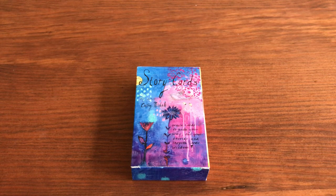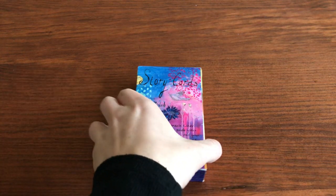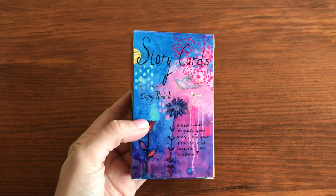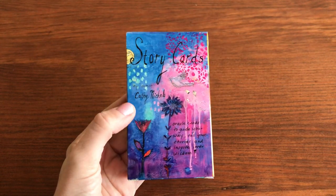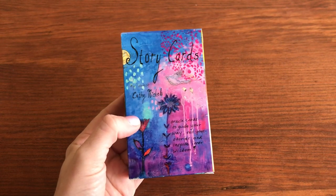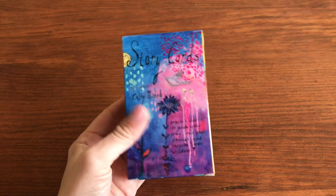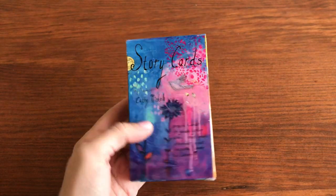Hi guys, Happy Thanksgiving! I have the amazing Story Cards by Kathy Nichols. She sells her art, her original artwork, her prints, and this amazing oracle deck on her Etsy shop, and I will link that below.